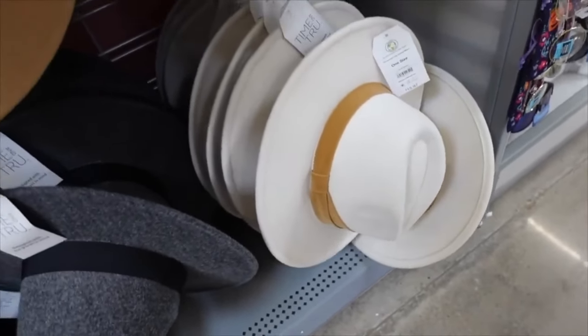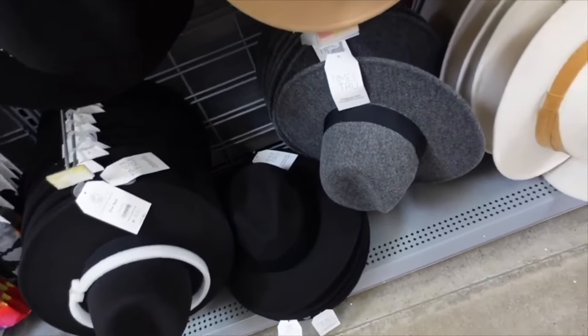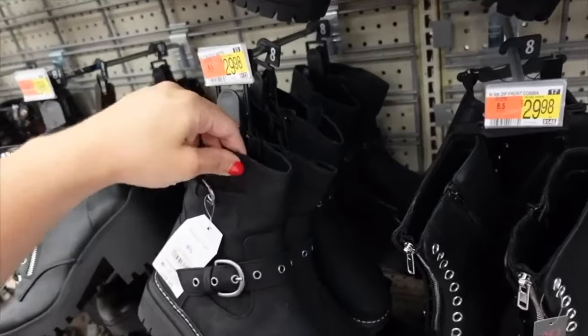From Time and True — gold band with little bow detail. Comes in cream with gold, gray with black, and black on black. On sale for $8.58. Really on trend for fall.